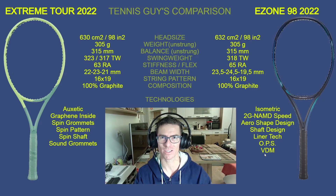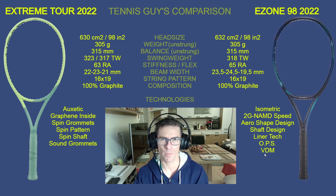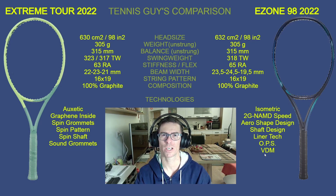So there you have it — a great comparison of two heavyweight champions in the 98 square inch category. If you like this comparison, please like, share, and comment. You can support my channel by buying me a coffee, clicking Super Thanks, or buying merchandise from my store. Check out my other tennis racket comparisons — more are coming in the future. Thanks for watching, enjoy tennis, play every day, and don't forget to enjoy the maneuverability — bye guys!